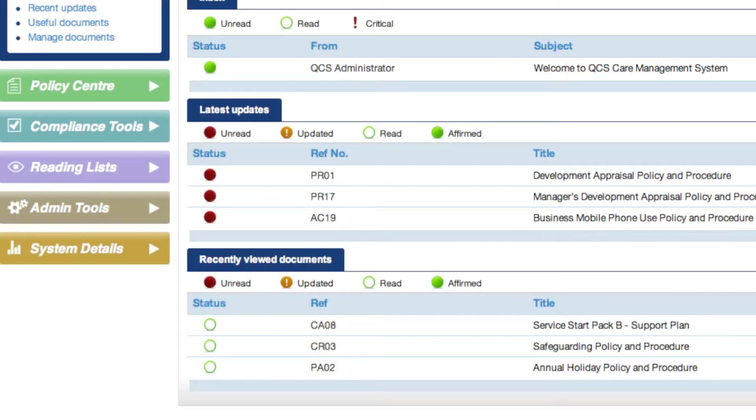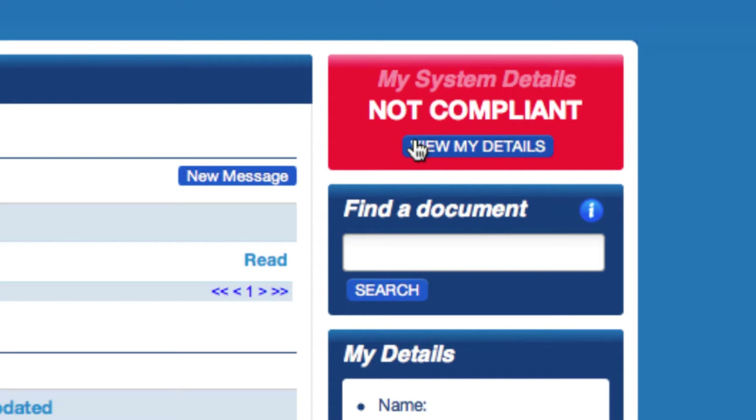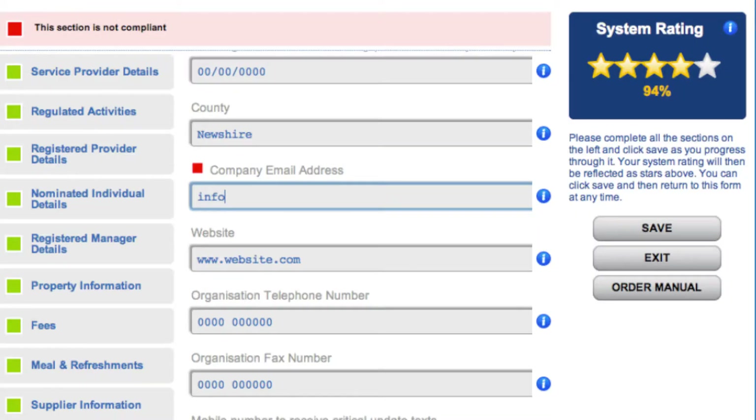It's accurate and current with automatic monthly updates, which ensures you know about any regulatory changes and how that impacts your activities. Documents can be customised to your needs and uploaded online.